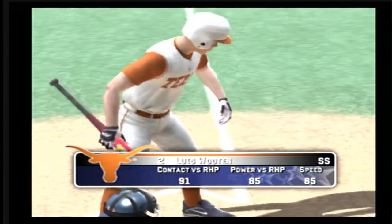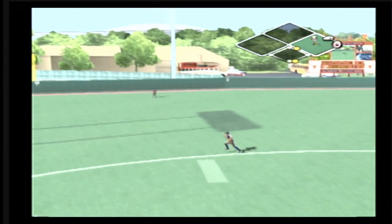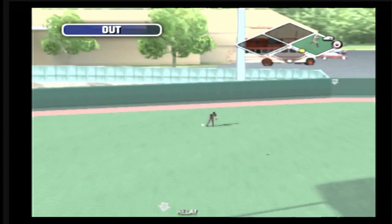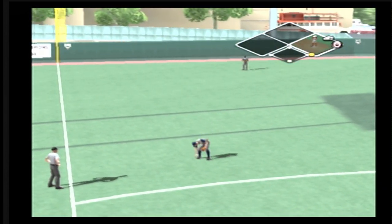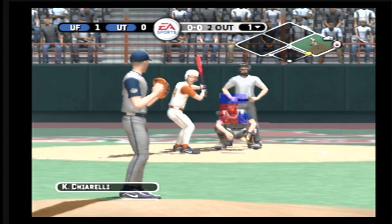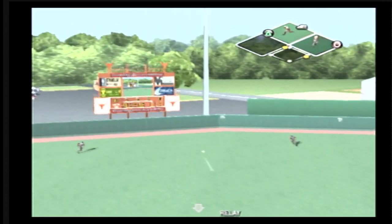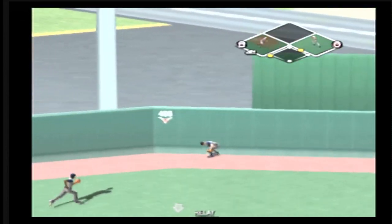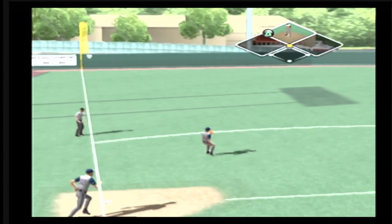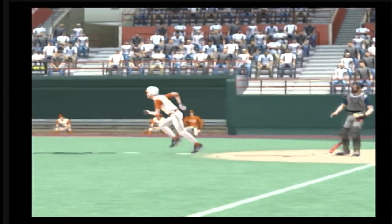Number two is digging in. Skied to left, and makes the play for the out. Throw to third. Fly ball to center field — should be easy. He'll try to make it home, and a run will come in to score. This is what you do with mistake pitches right here. He pulls into second with an RBI double.